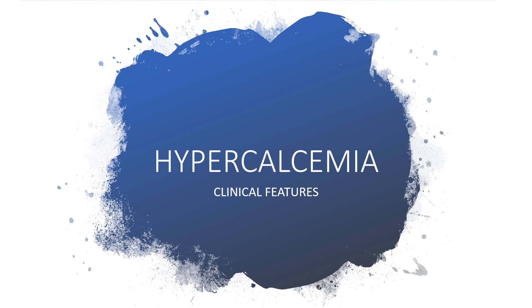Hi everyone, thanks for listening. Today I'll be talking about hypercalcemia, focusing on the symptoms or clinical features. If you haven't listened to hypercalcemia part 1 of 4 — because this is part 2 of 4 — part 1 of 4 is all about causes. Please kindly pause this one and listen to part 1 of 4 first, then you can enjoy this.